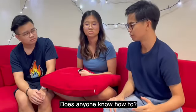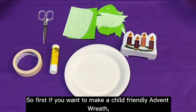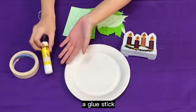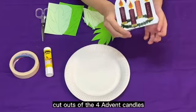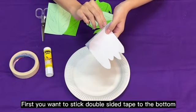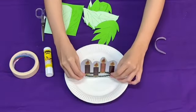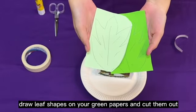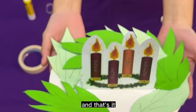How about we make one? Follow me and I'll show you. To make a child-friendly Advent wreath, here are the materials that you need: double-sided tape, a glue stick, scissors, green paper to make leaf cutouts, candle cutouts of the four Advent candles, and a paper plate. First, stick double-sided tape to the bottom of the cutout of the Advent candles, and then stick it onto the middle of the paper plate. Draw leaf shapes on your green paper and cut them out. Once you're done, you can stick them on the plate around the candles like I did here. And that's it — you're done!